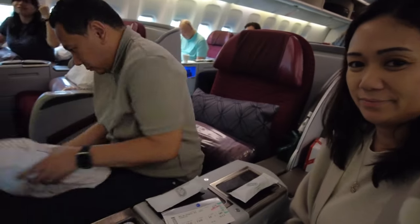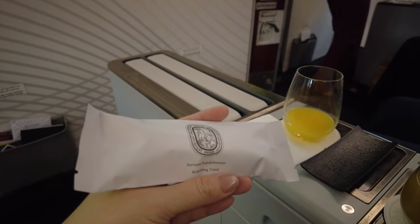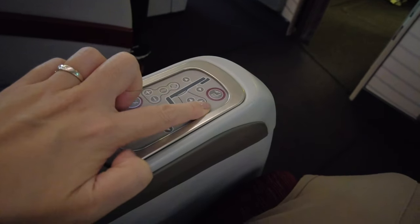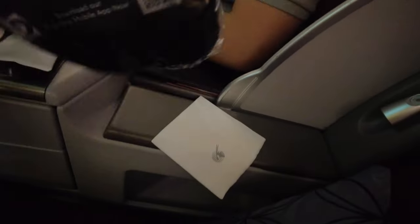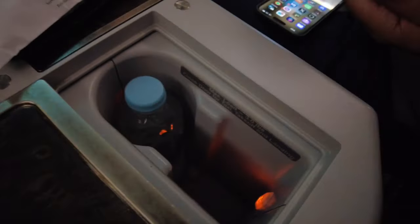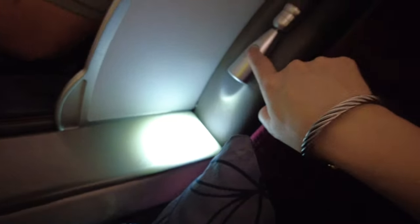For this flight, we got the older 2-2-2 configuration on the Boeing 777-300ER — and this is the long nine-hour leg. I got my welcome drink, their signature lemon mint. It's actually refreshing. These are the buttons for the seats. We also have the earphones here on the side, an extra compartment with bottled water, and here's the remote for the TV.